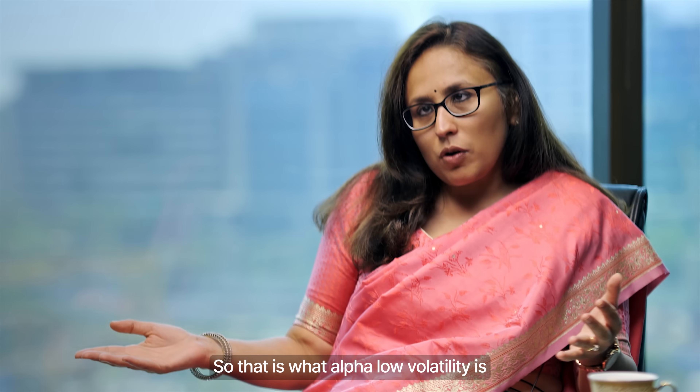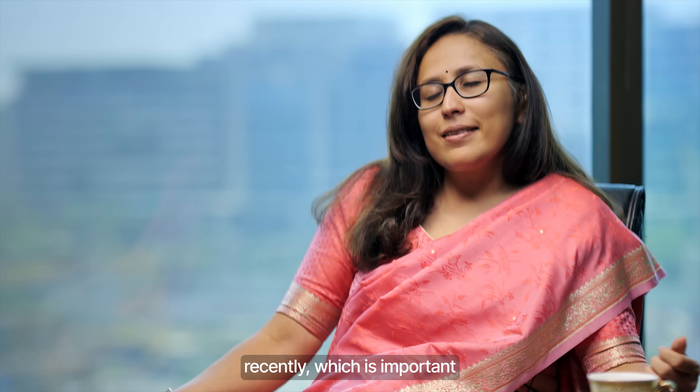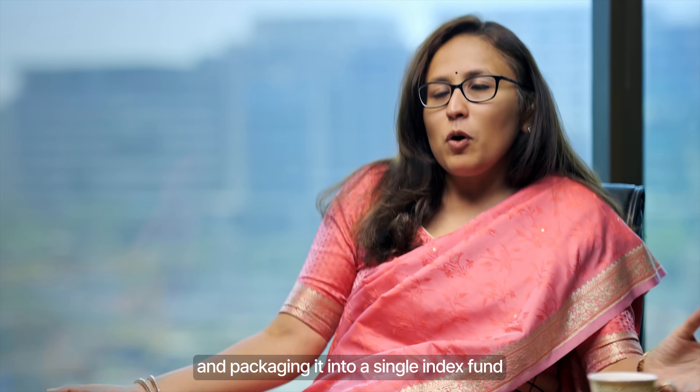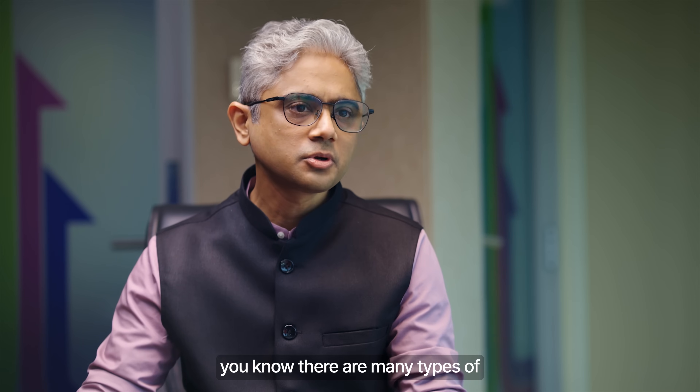Alpha Low Volatility takes two different factors. One is alpha — companies that have been performing well recently — and also companies that, while performing well recently, are not too volatile, not moving up and down. It packages both into a single index fund.